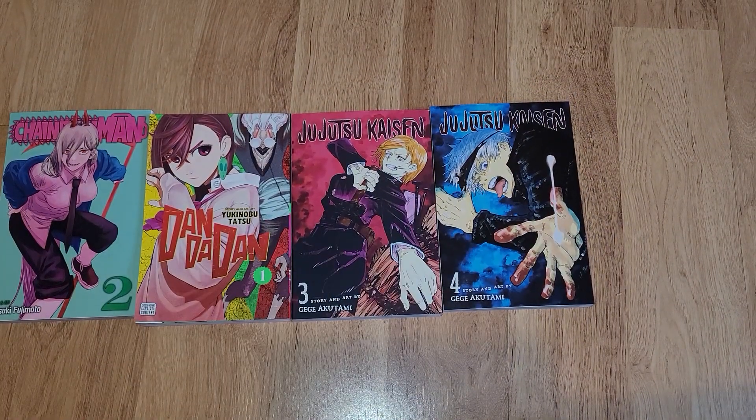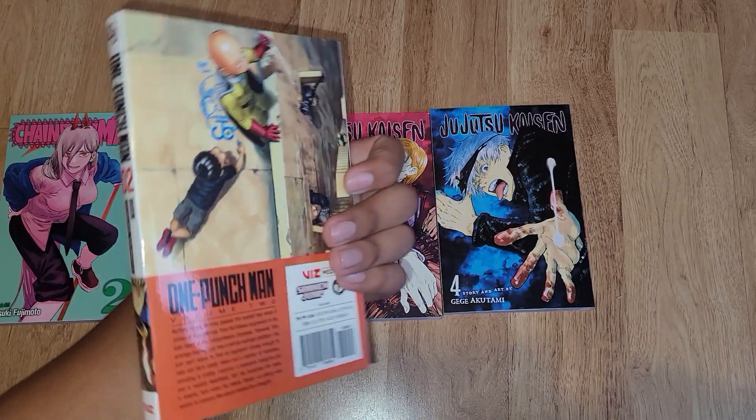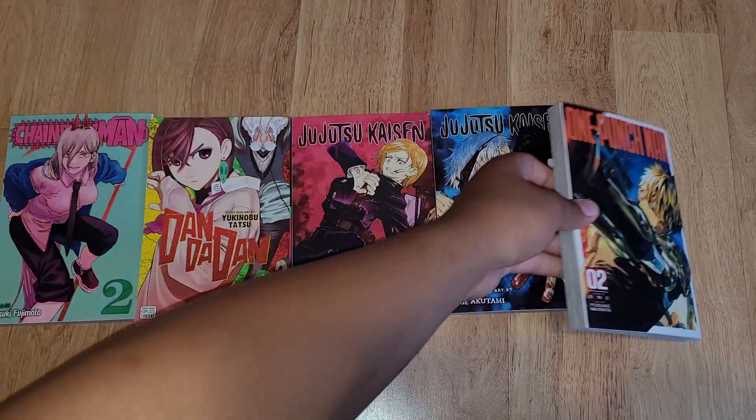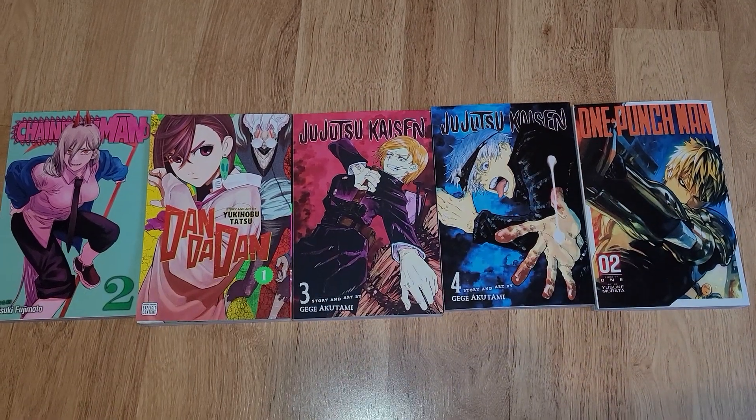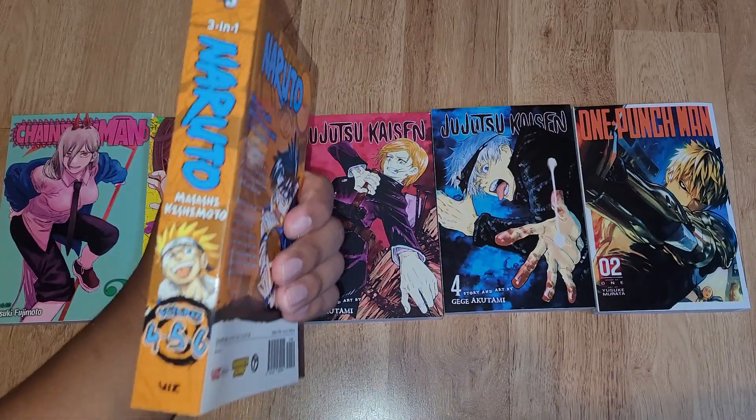We got One Punch Man volume 2, and then Nerno volumes 4 through 6 omnibus.